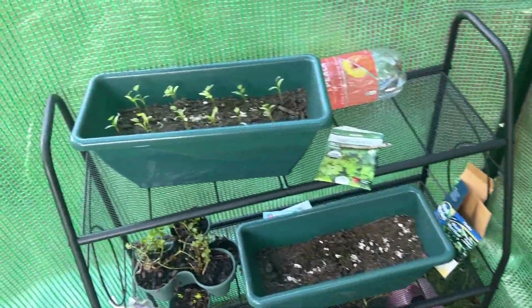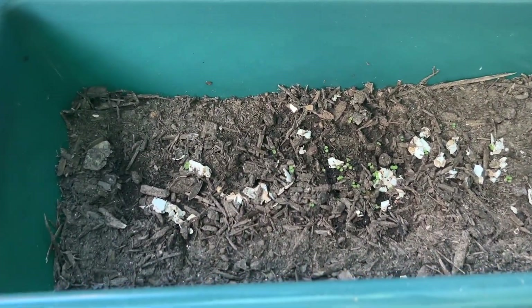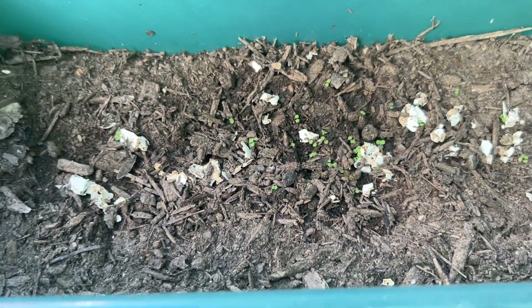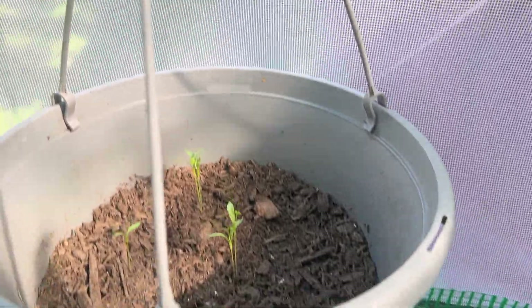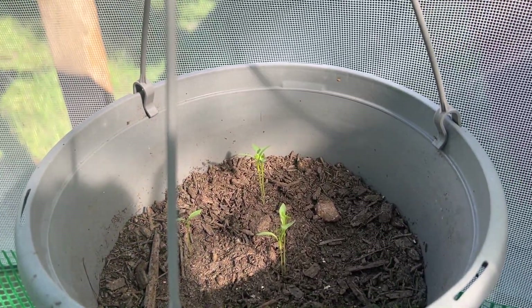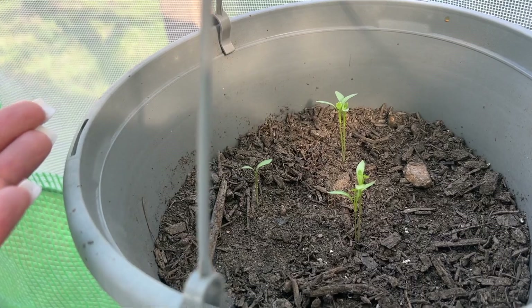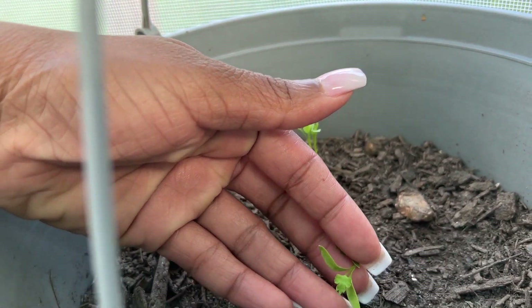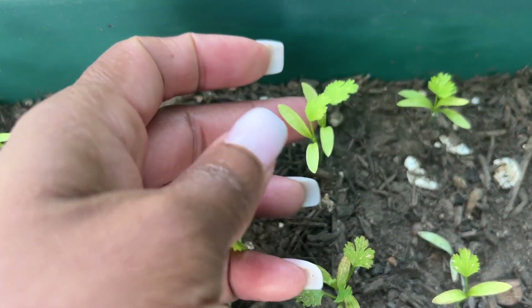Over here guys, I started some cilantro which is doing really really well. At the bottom here I think this is oregano and I also had some parsley in here — you can still see the little sprouts but it's really not getting much bigger. Up here I also have cilantro, and this was planted after my oregano. The sprouts are really getting up there. You can see the cilantro leaves forming — let me get a little closer so you can see it better.